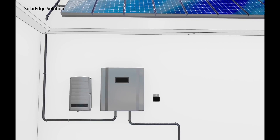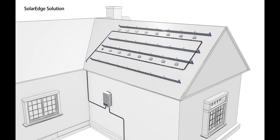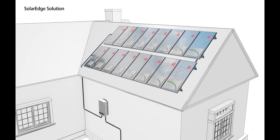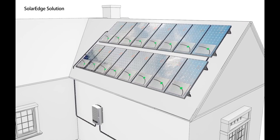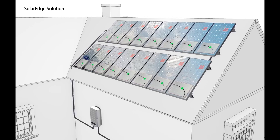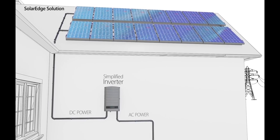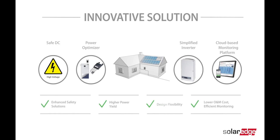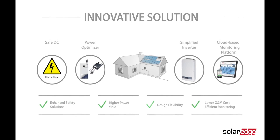A solar panel optimizer does several things. First, it provides module level information — this includes wattage, voltage, amperage, and some other things. The optimizer also helps regulate the string's voltage and helps improve panel performance. This means if a solar panel is shaded, it won't affect any of the other solar panels it's connected to. The optimizer sends the DC power from the solar panel to a central inverter, typically installed near your main service panel.